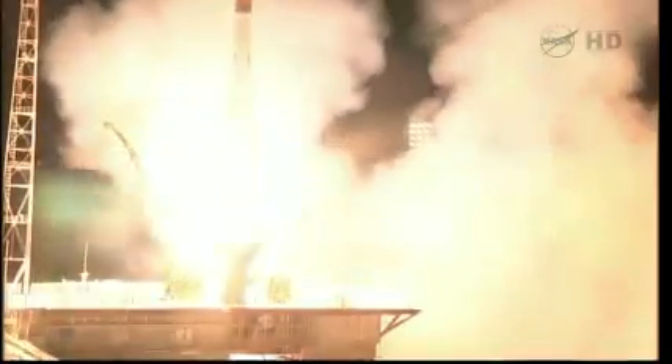Liftoff! Chris Cassidy, Pavel Vinogradov, and Alexander Misurkin are on a fast track to the International Space Station. Everything stable. Vibration within normal, everything is in nominal condition.